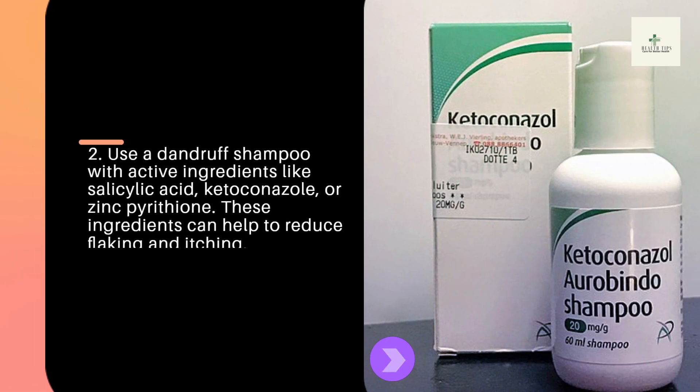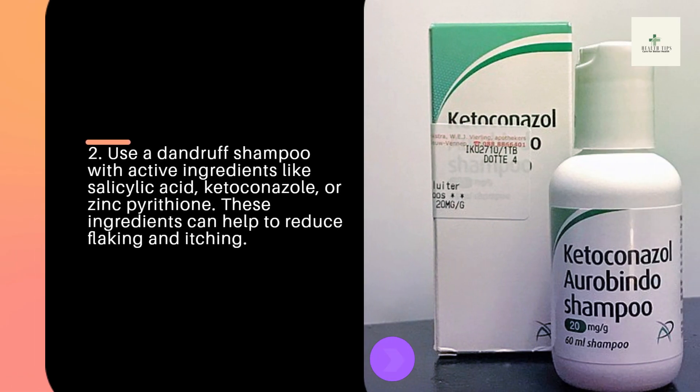Tip 2: Use a dandruff shampoo with active ingredients like salicylic acid, ketoconazole, or zinc pyrithione. These ingredients can help to reduce flaking and itching.